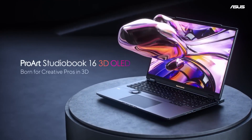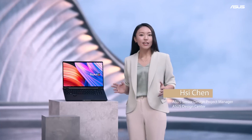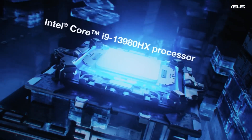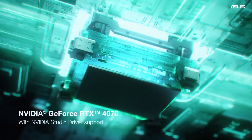The ProArt StudioBook is our best creator laptop to date. This panel provides exceptional glasses-free 3D visual experiences. This maxed-out mobile workstation features a powerful Intel Core i9 13980HX CPU and up to an NVIDIA GeForce RTX 4070, or next-gen Pro-certified RTX graphics.